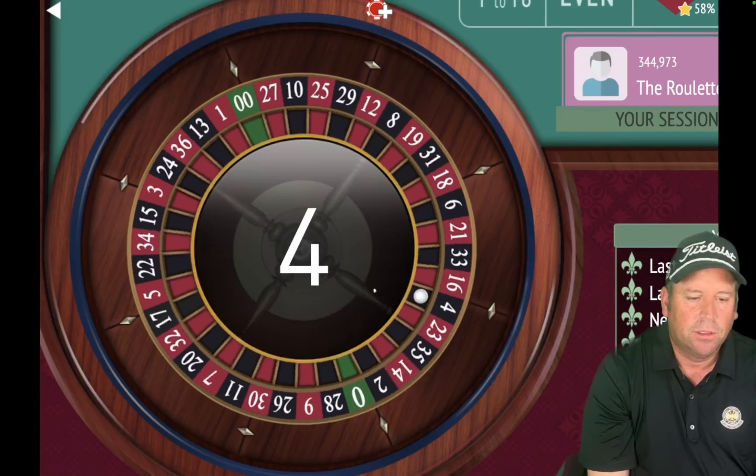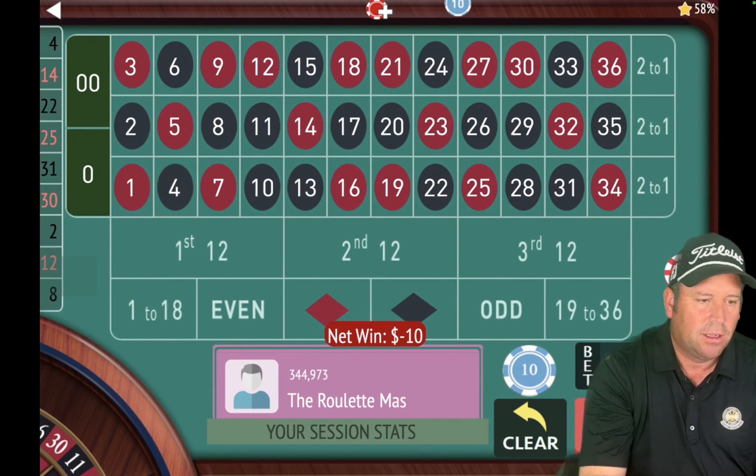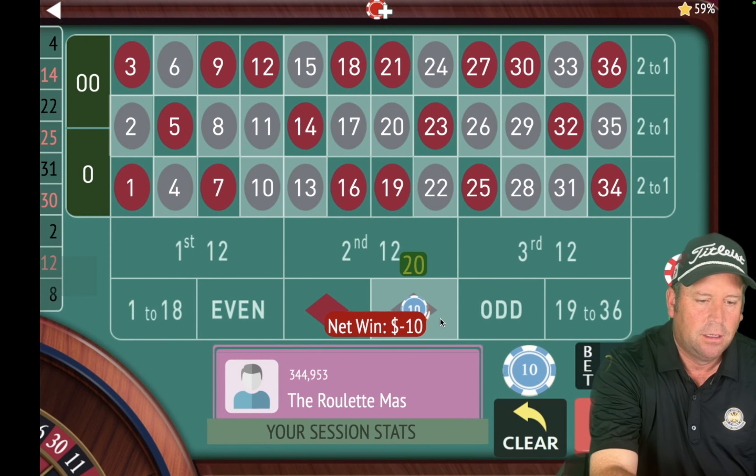Then we will start the next part with Steve's new system. That's another loss — I think we've lost six in a row now. But we're still up $190, so I'm okay with that. Let's wait for a streak again. That's a lot of losses in a row, but keep in mind we're still up $180.